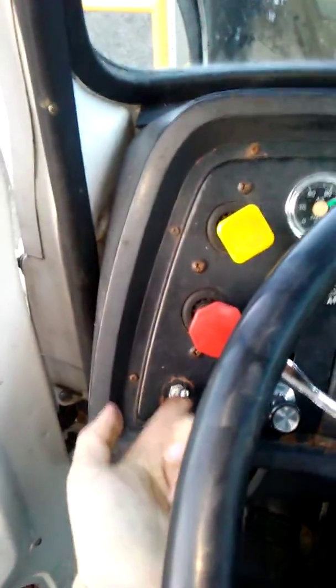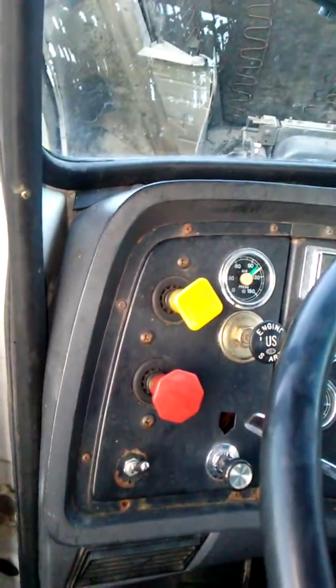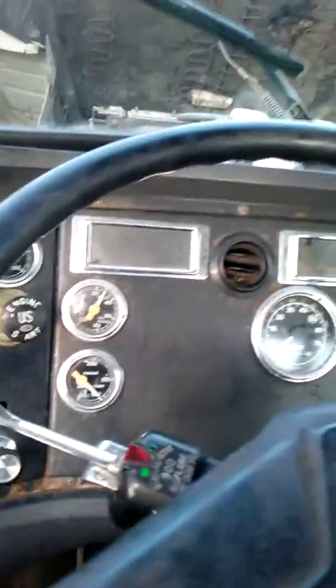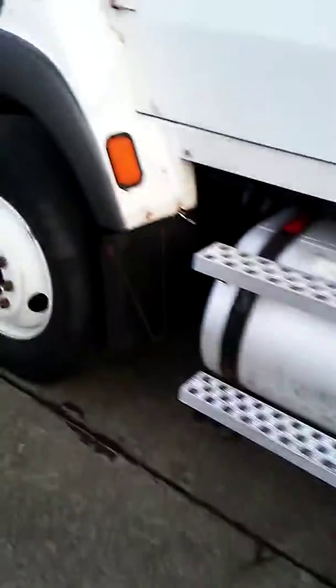I'll start it up for you guys and show you it runs pretty good — it's really cool hearing that air starter. Key on, and there she goes. The thing is, I'm not a big fan of air starters because if you let them sit for a couple of days, they usually won't start without a compressor.